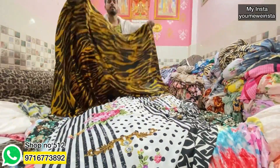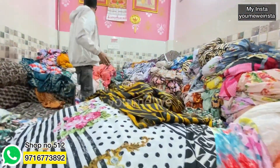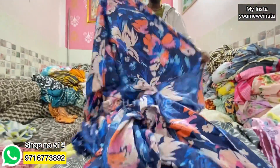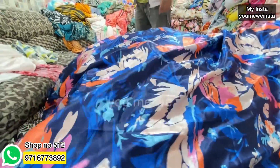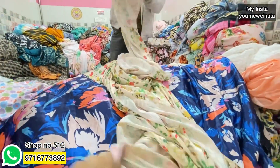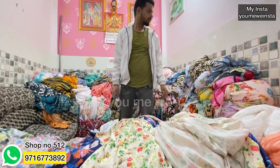Next is satin. This is satin at 75 rupees per meter. All the prints have been shown here. If you haven't seen the previous videos, you can see them — they also had very good fabrics. The next print is a very beautiful navy blue shade, printed, at only 75 rupees per meter. This is digital satin — very soft, very fine quality, at 75 rupees per meter.